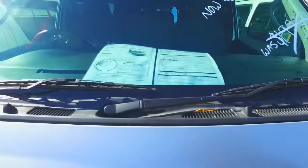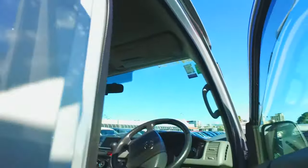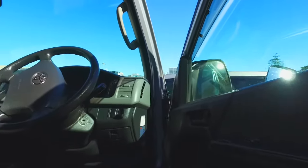Actually going to the driver's side now. Coming around here. The seat's nice and clean and tidy — no cigarette burns. It doesn't smell like smoke in here at all either.